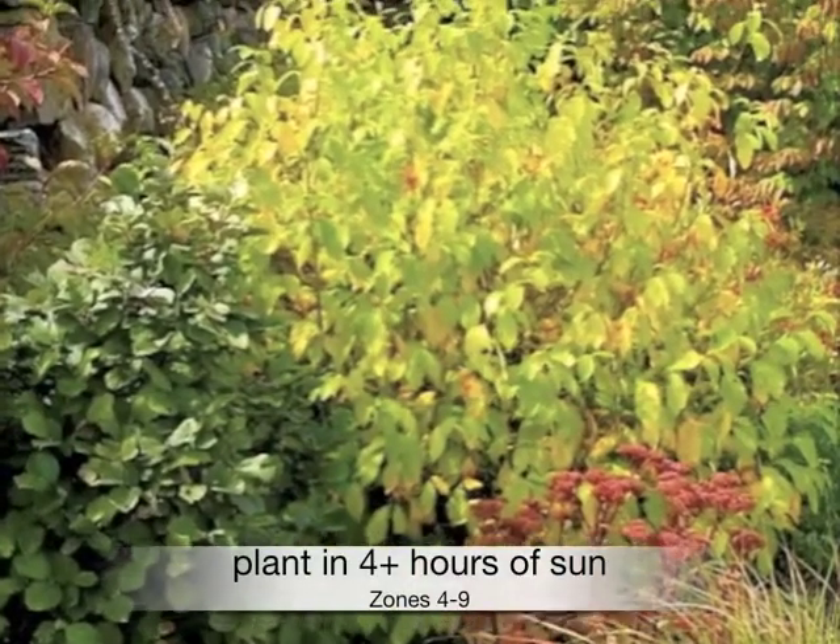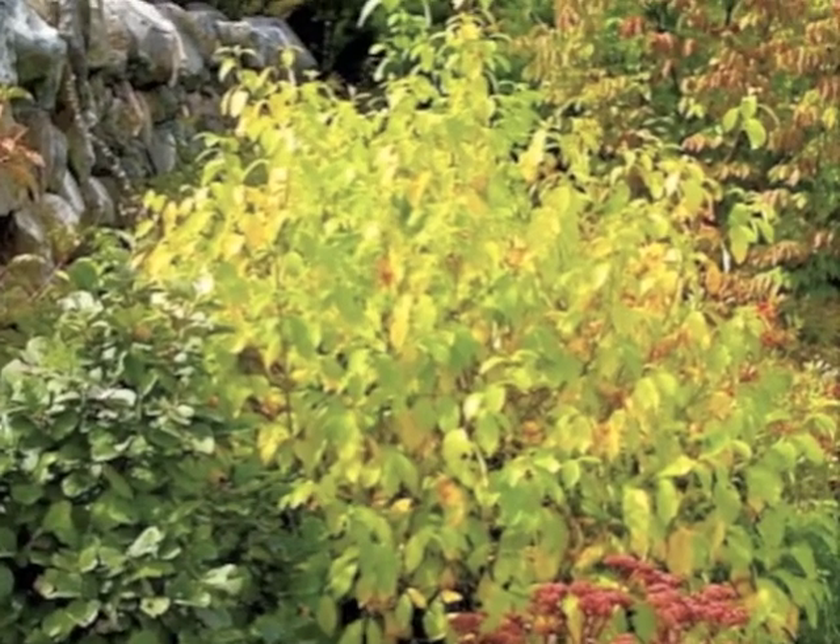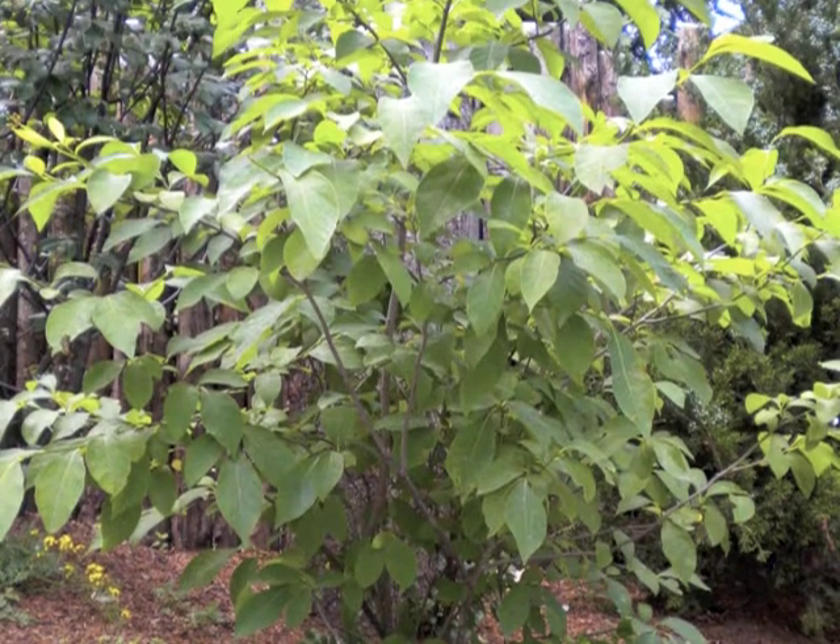Plant in at least four hours of sun in zones four through nine. The leaves are a favorite food of the Spicebush caterpillar.